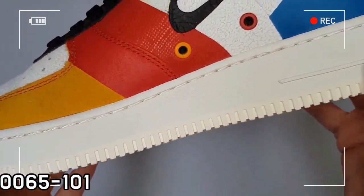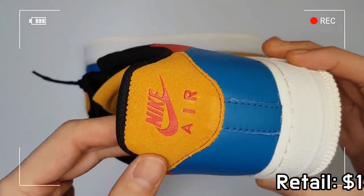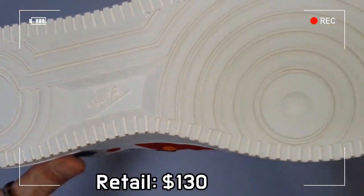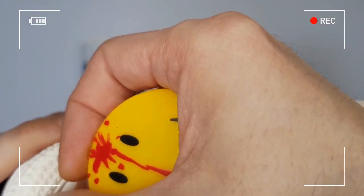The remaining toe box, quarter, and outsole are finished in white, while the mini swoosh logo, eyelet stay, and insole are all stained with solid black color. A minimized swoosh spots itself on the side, adding a fresh look to the iconic silhouette.